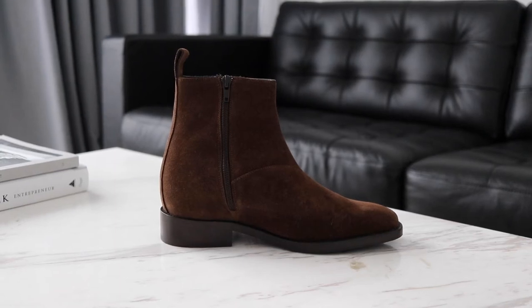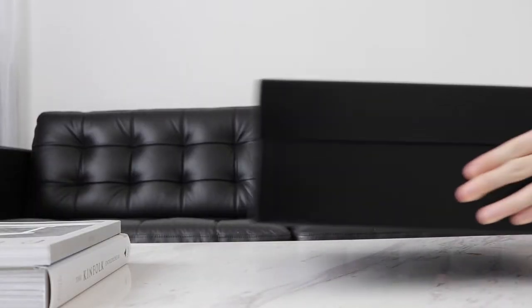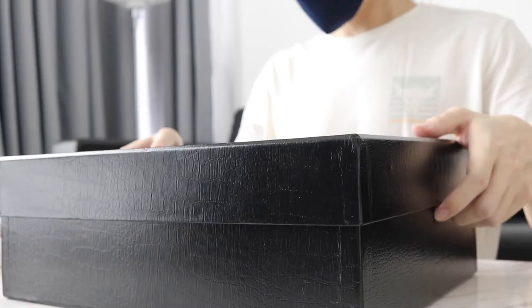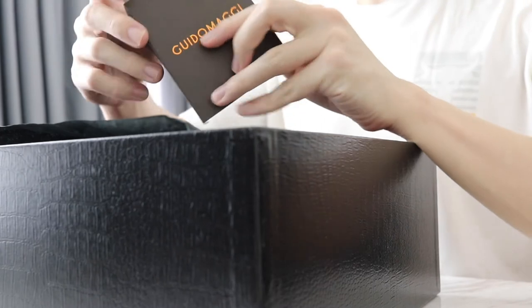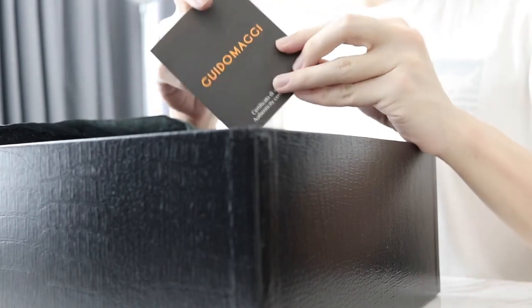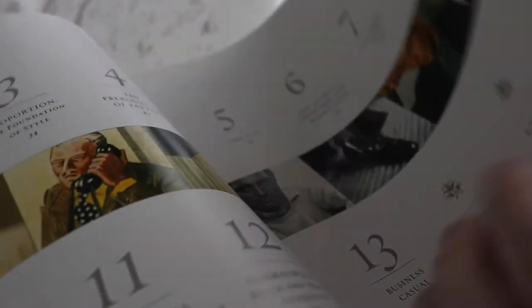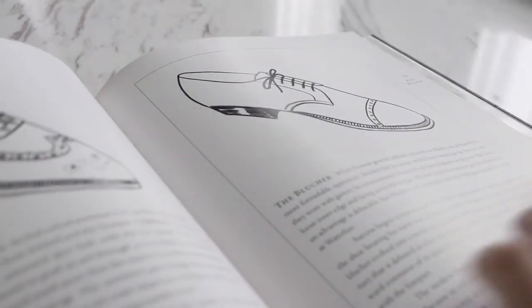Hi, it's me — it's been a while. As you can read in the video title, today we are going to be reviewing an elevator chelsea boot from Guido Maggi. In my honest opinion, the chelsea boot is probably one of the most underrated shoes — it's rarely talked about or written about. Even in 'Dressing the Man,' there are so many shoes written about, but chelsea boots were left out.